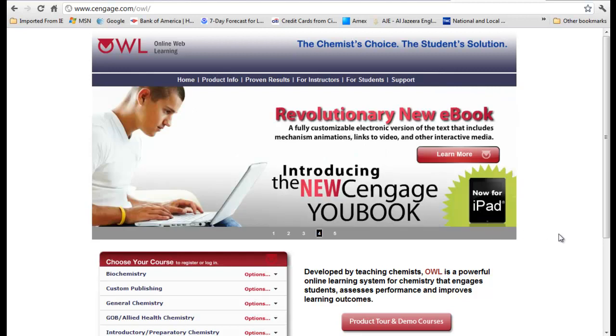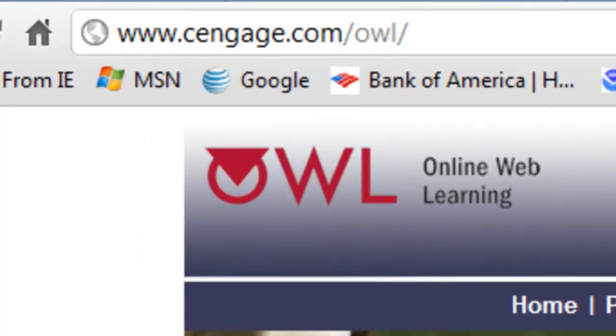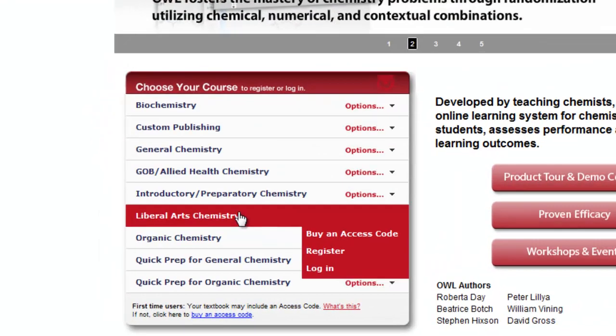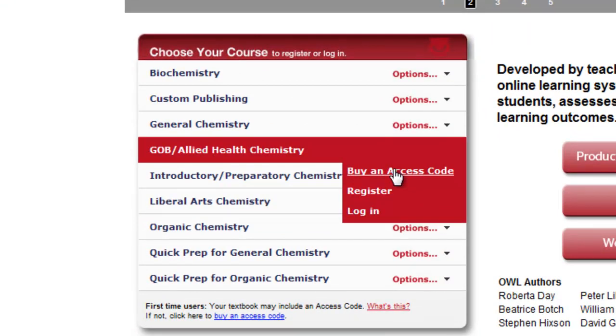To purchase OWL, go to cengage.com/OWL, then scroll down to GOB Allied Health, and buy an access code.